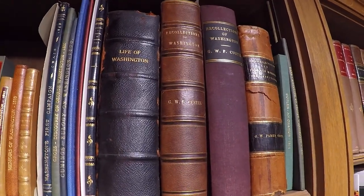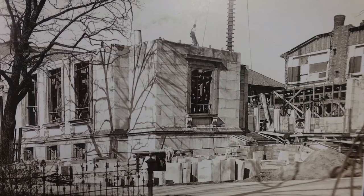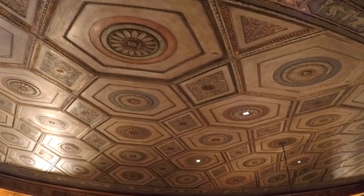He was on the Board of Regents here, and in 1920 he said to his alma mater, I will give you my collection, I will build you a building. And he did so when we opened in 1923. He put approximately half his fortune into creating this library.